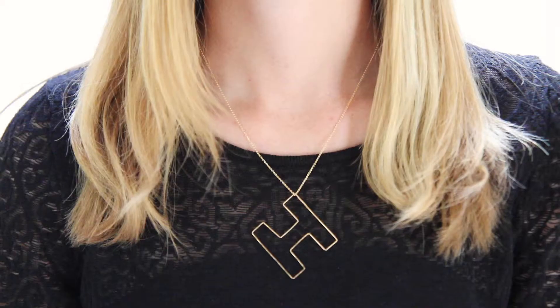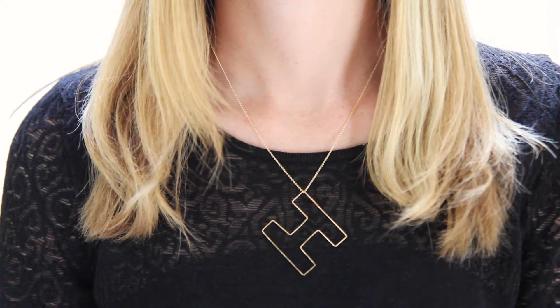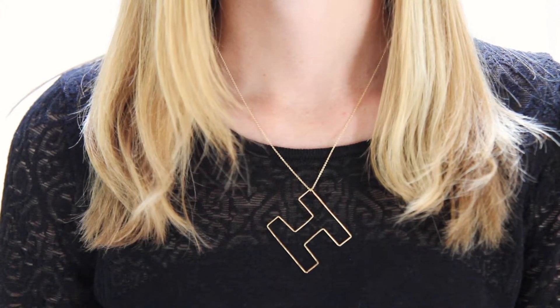Hi, this is Kelly from Fabry and I'm here to tell you about the letter pendant necklace from Gage NYC. This cool personalized pendant handmade in Brooklyn, New York by sculptor Paul Smotry is available in every letter of the alphabet.